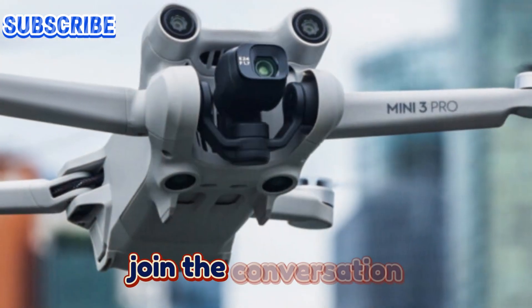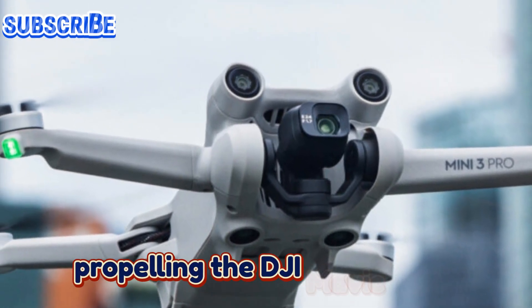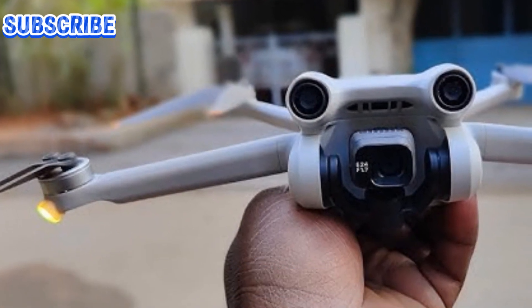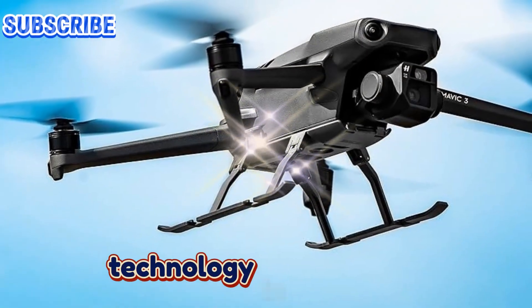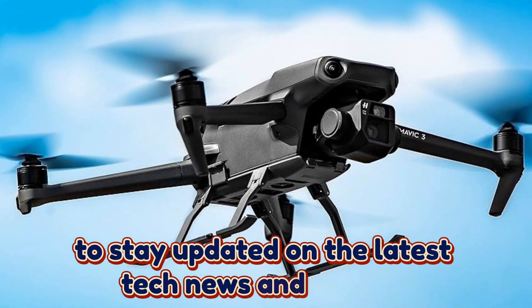What other upgrades do you envision propelling the DJI Mavic 4 Pro to the forefront of aerial cinematography? Share your thoughts in the comments below. Don't forget to like this video and subscribe to our channel, Technology in the Future, to stay updated on the latest tech news and insights.